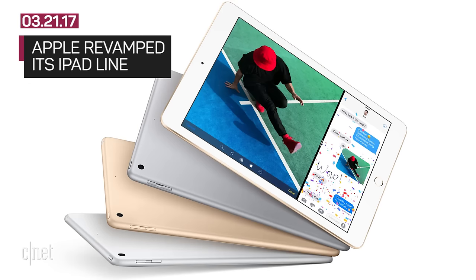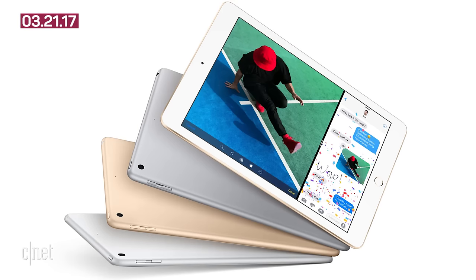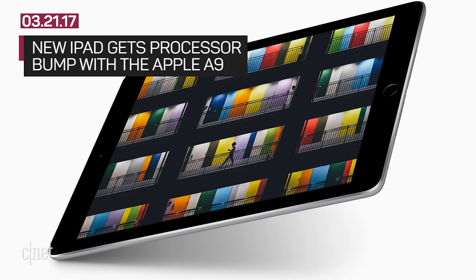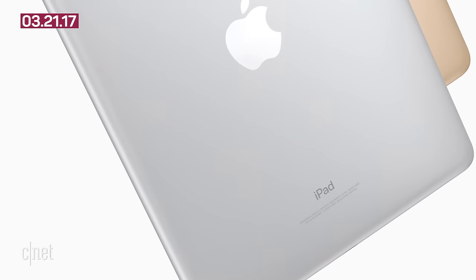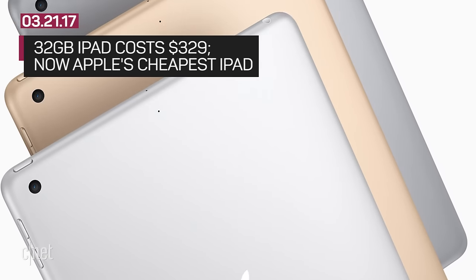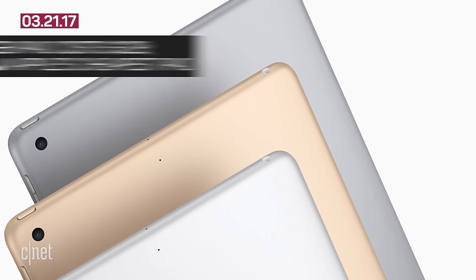Apple revamped its iPad line. The iPad Air 2 is gone and is now replaced with a model known as just iPad. The new iPad gets a processor bump. Inside, you'll find an Apple A9, the same processor as the iPhone 6S and iPhone SE. It will cost $329 for a 32 gigabyte model and is Apple's cheapest iPad. The iPad Mini 4 comes only in a 128 gigabyte model at a price of $399.